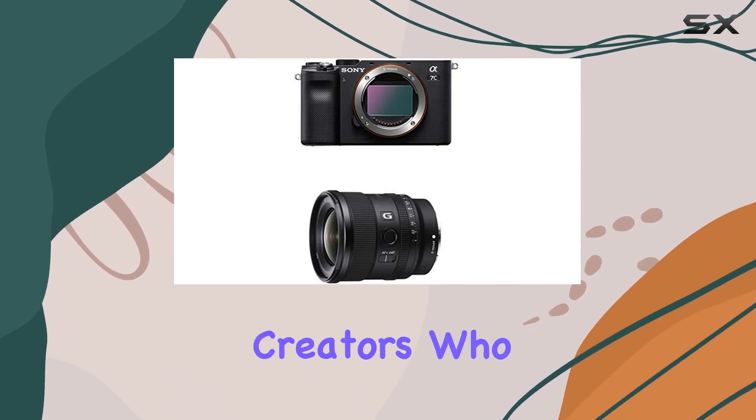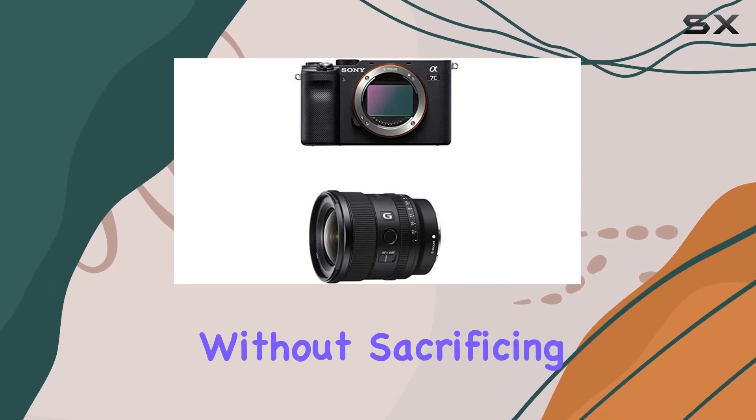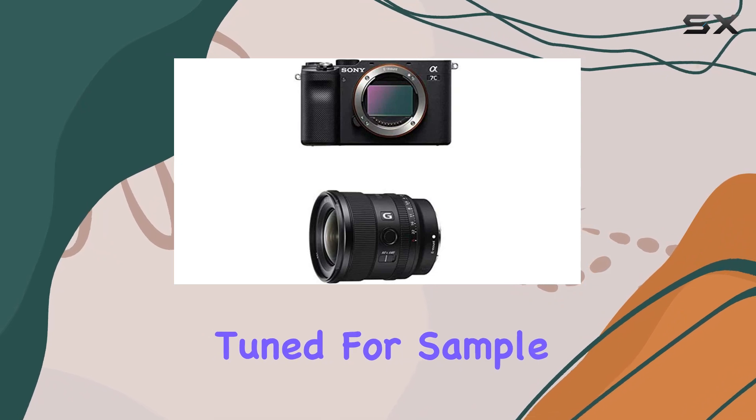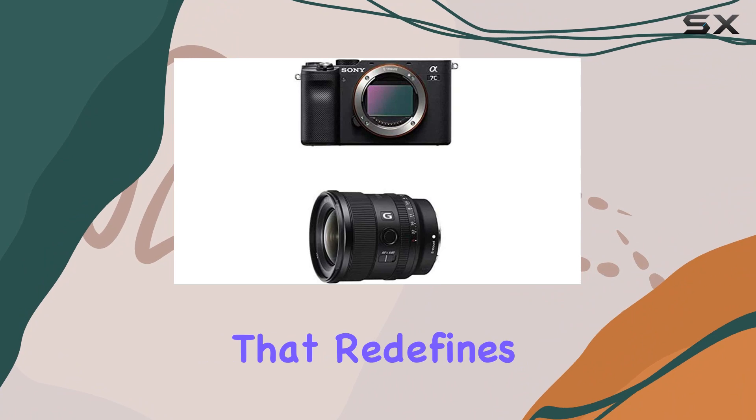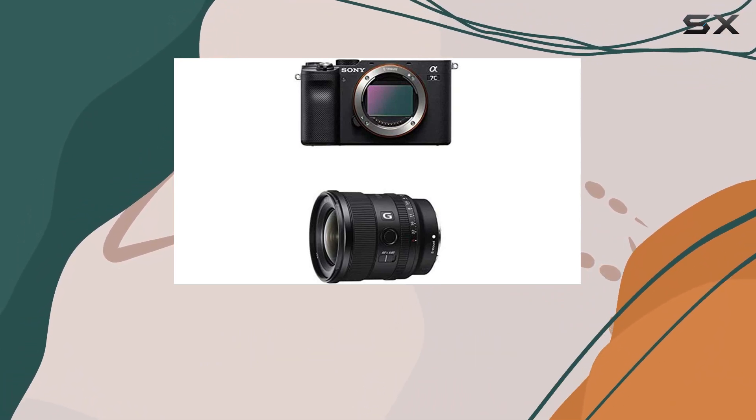In conclusion, the Sony Alpha 7C paired with the FE 20mm f/1.8G lens is a dynamic duo for content creators who demand versatility without sacrificing quality. Stay tuned for sample shots and test footage in our upcoming videos. This is a combination that redefines what's possible in the world of mirrorless cameras.